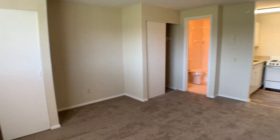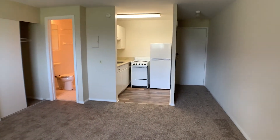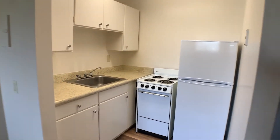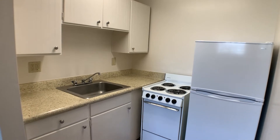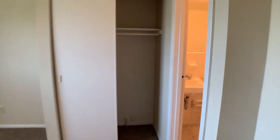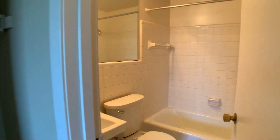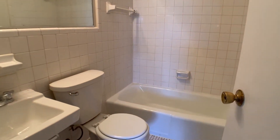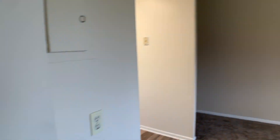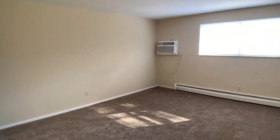Over here is the kitchen space, and right over here is the bathroom. And that is our efficiency apartment here at Barclay Ridge.